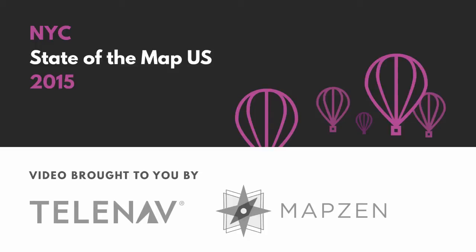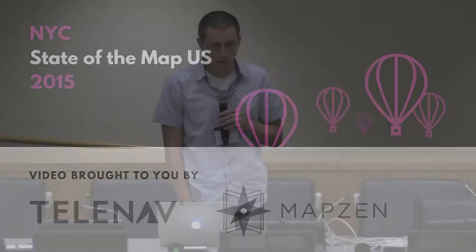Hello, everybody. I'm going to be talking about 2Fix today, which is something I've been working on. It's a little micro-tasking platform. My name is Aaron. I work at Mapbox, and the primary thing that I work on there is improving OpenStreetMap data.